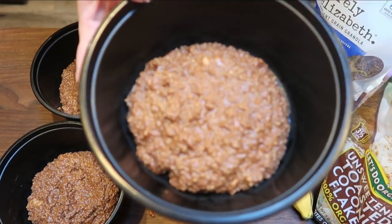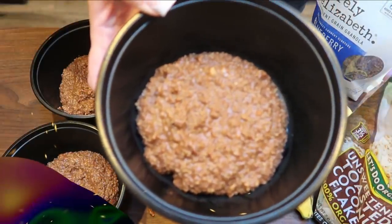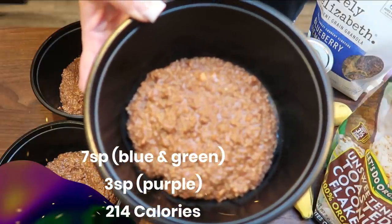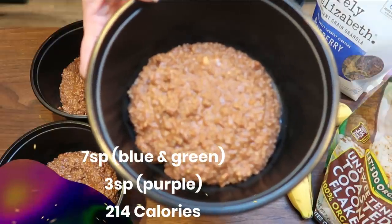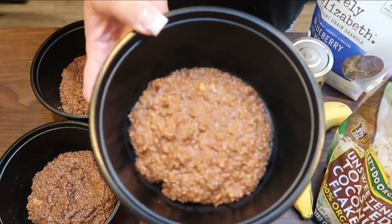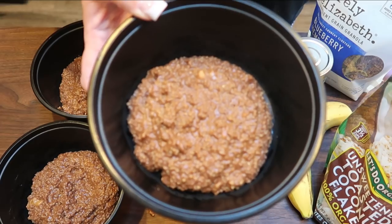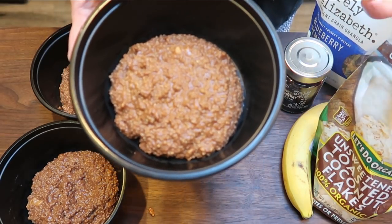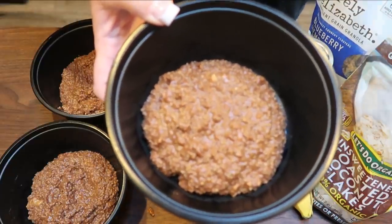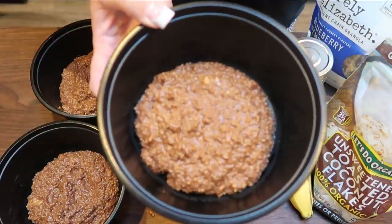Our Chunky Monkey Quinoa Bowl, as it sits with no toppings, is seven points on both the blue and green plan, and only three points on purple — just because you don't have to account for the quinoa, which is a big portion of the points. And this entire bowl is only 214 calories. So if you're strictly calorie counting, that is really low for breakfast — you could certainly add some additional toppings and be well within a good caloric range. So 214 calories, seven points on blue and green, three points on purple.